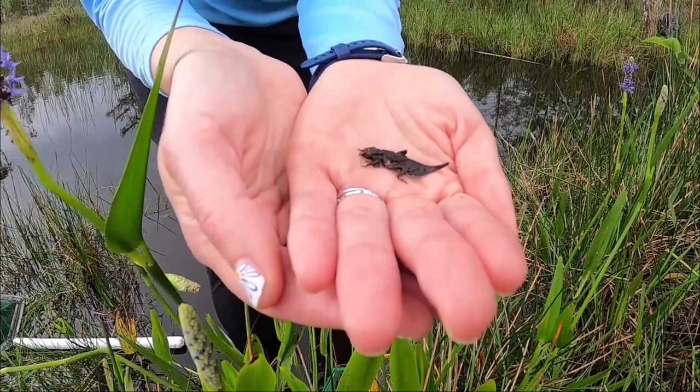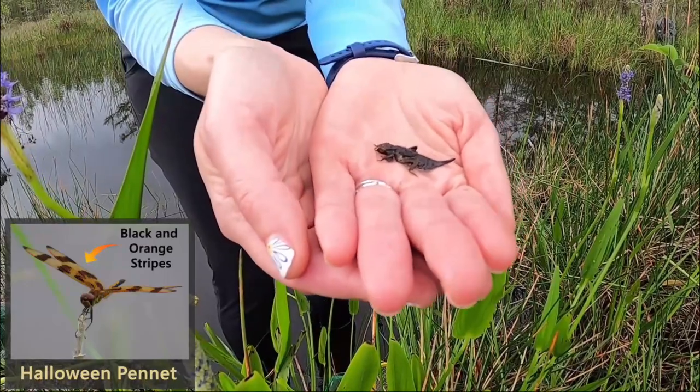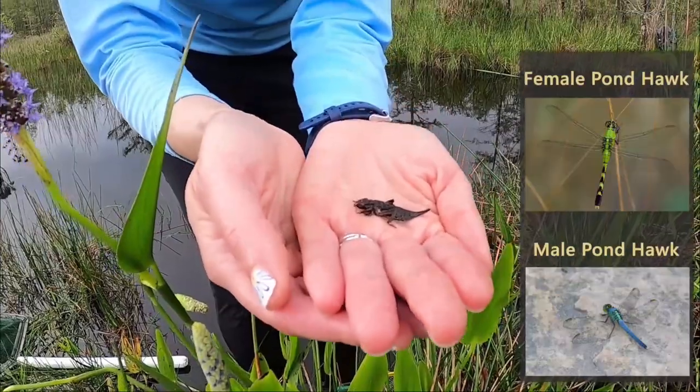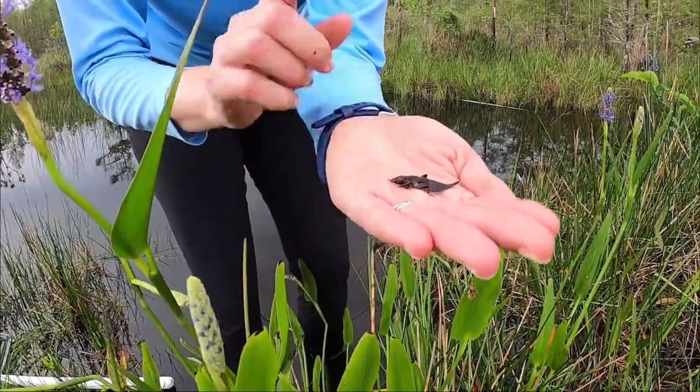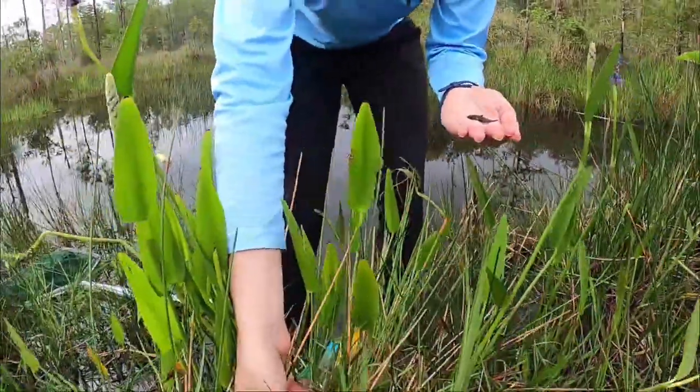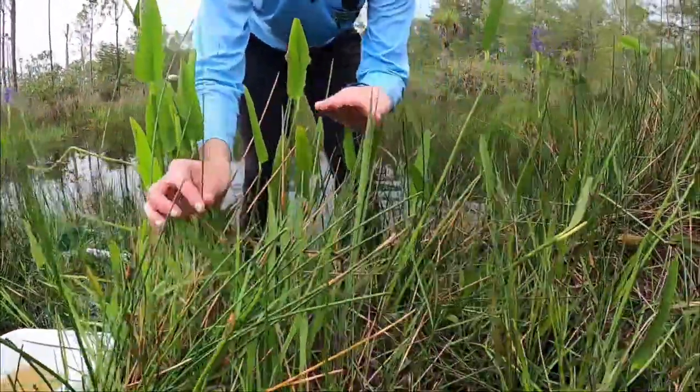A lot of dragonflies out here at Grassy Waters. Look for the Halloween pennant and also the pontoc — those are two really common species. This dragonfly nymph depends on one of our really common plants here at Grassy. You can see all through here we have spike rush.